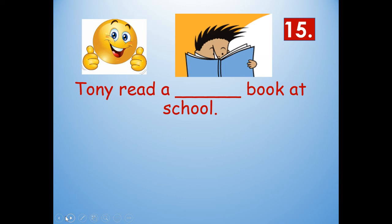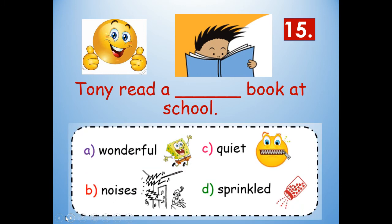Number fifteen: Tony read a blank book at school. Look at your context and picture clues and where the word is in the sentence. Would it be wonderful, noises, quiet, or sprinkled? If you notice that picture — wonderful. Both pictures are similar, just like the emoji with the thumbs up and SpongeBob jumping up for joy. Tony read a wonderful book at school. Wonderful: W-O-N-D-E-R-F-U-L.